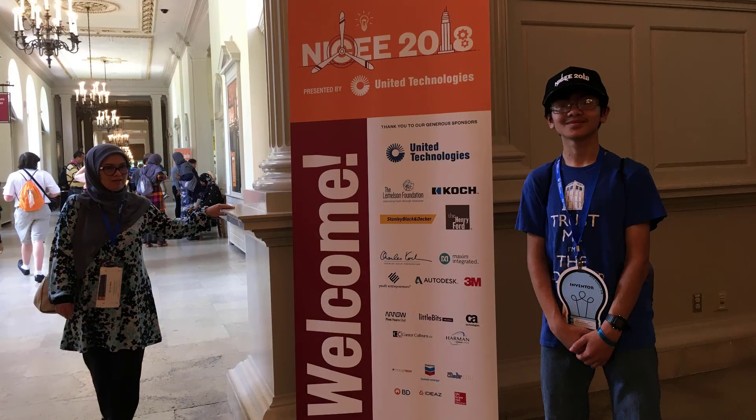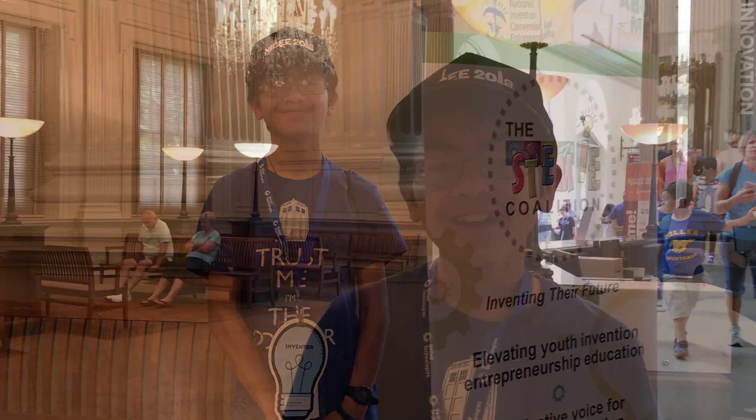Hi YouTube, I'm Aymo and I'm very excited to be here today at the National Invention Convention and Entrepreneurship Expo, or NICEE 2018. In this video I really want to go over registration.